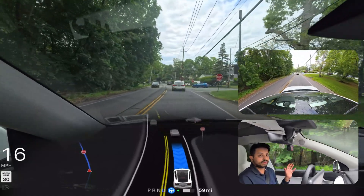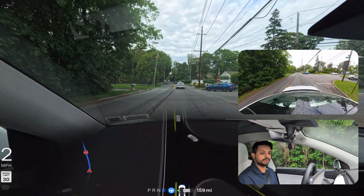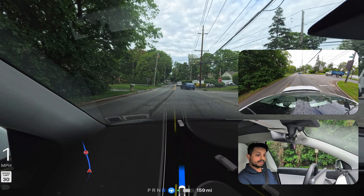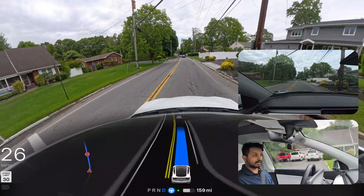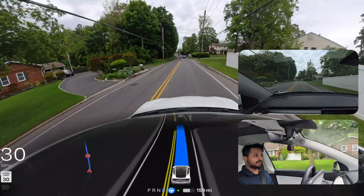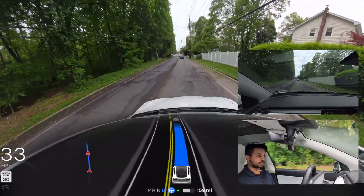The weather doesn't seem very good — it is raining here and there, dripping a little bit. But the GPS is saying routing to save two minutes, which is great. It automatically updated the navigation and we're going to see how FSD handles the rest of the drive.